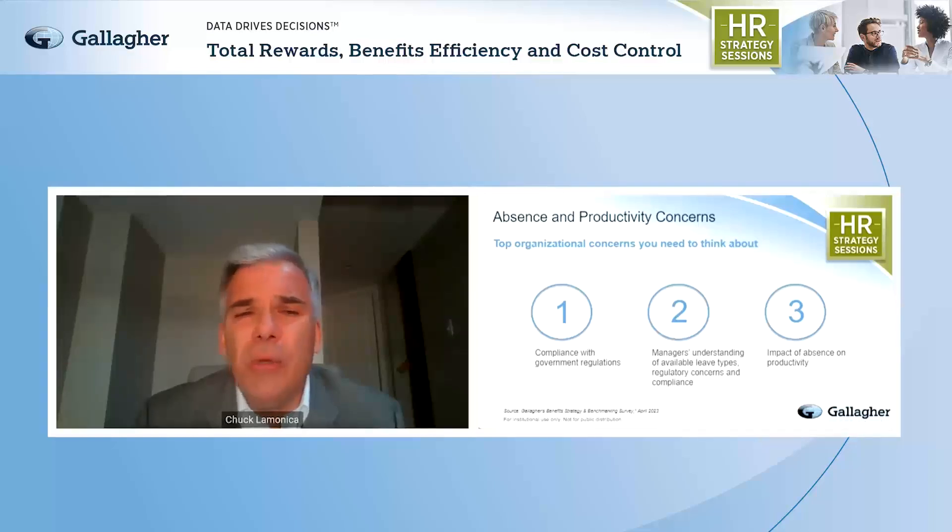The second top response was managers understanding the available leave types. The employee-manager relationship is so important, but many managers don't handle a lot of leaves in a year and may not feel comfortable knowing what to do — they can be concerned about doing or saying the wrong thing. The third most prevalent response was the impact on absence and productivity costs. There are obvious direct costs with absence: vacation, PTO, sick time, disability, workers' comp, and related medical spend. Implementing a strong absence management program can help contain costs across all of these fronts.